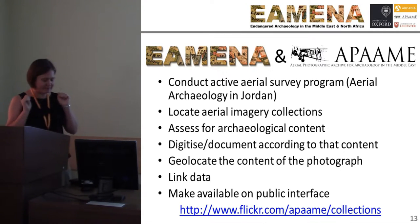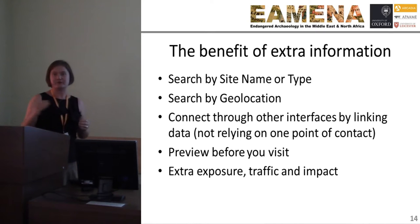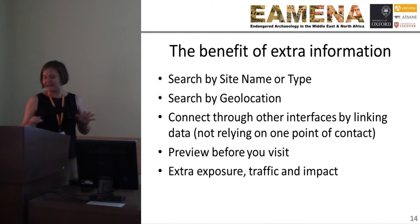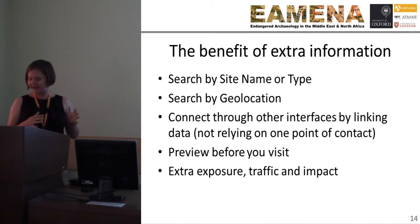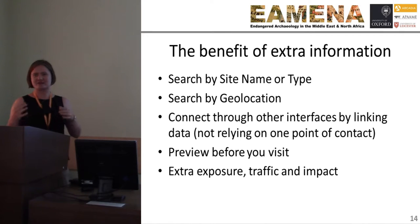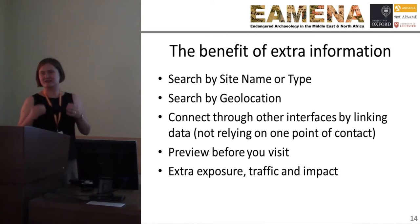Sharing the data is really important. The result is a more searchable resource. Moreover, someone can preview the image before travelling — really important if your collection is in Australia and your research area is in the Middle East. We are also increasing collections' exposure and benefiting the institutions housing and caring for these collections. Archives and collections are suffering huge budget cuts and are constantly asked to demonstrate impact — more hits on websites and more enquiries increase their viability.